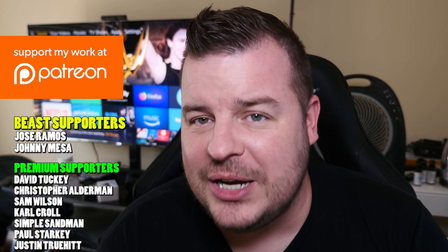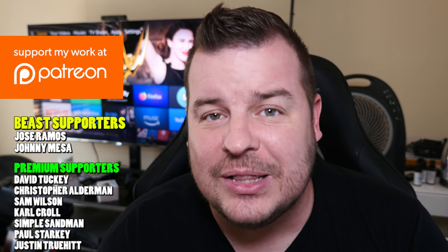Thanks for watching, guys. Don't forget to subscribe for new videos every single day. The question of the day in the comments below: what do you think about that package you get in Saudi Arabia? Do you think that is badass or no? Let me know in the comments down below. Thanks for watching, I'll see you down the road.